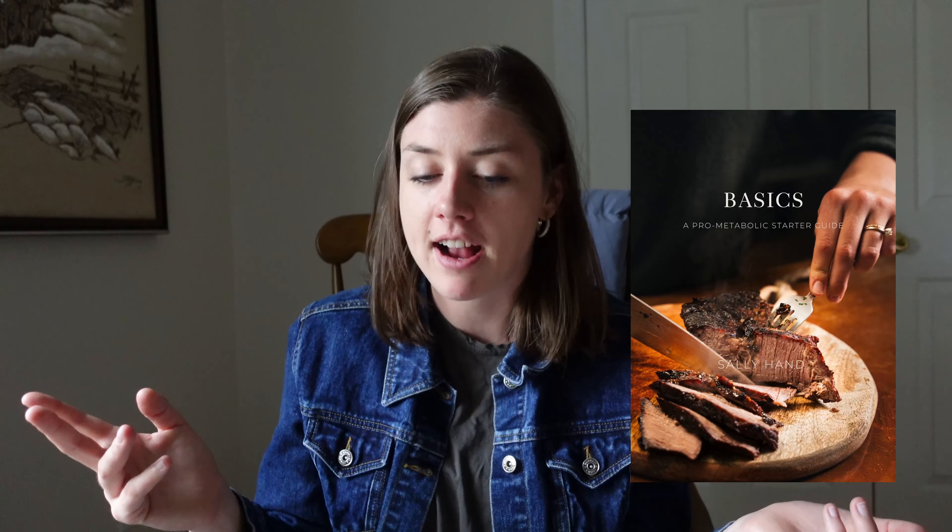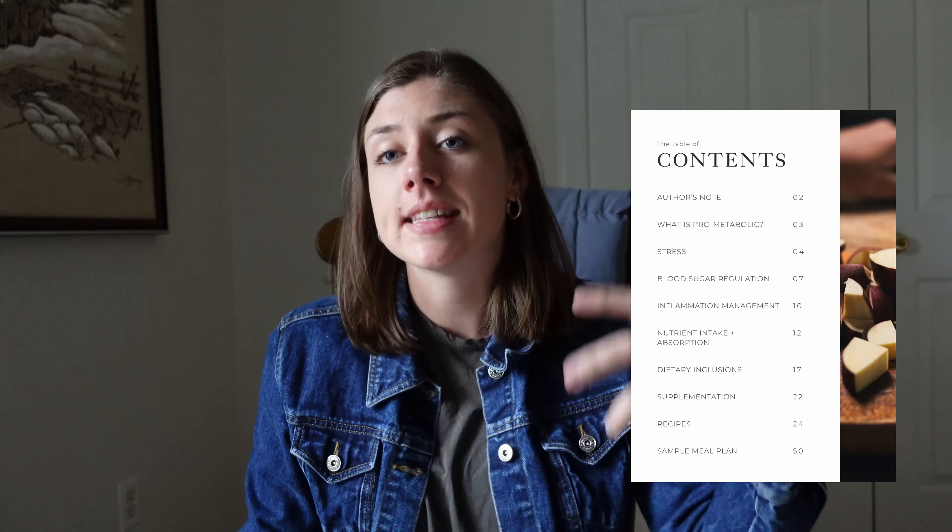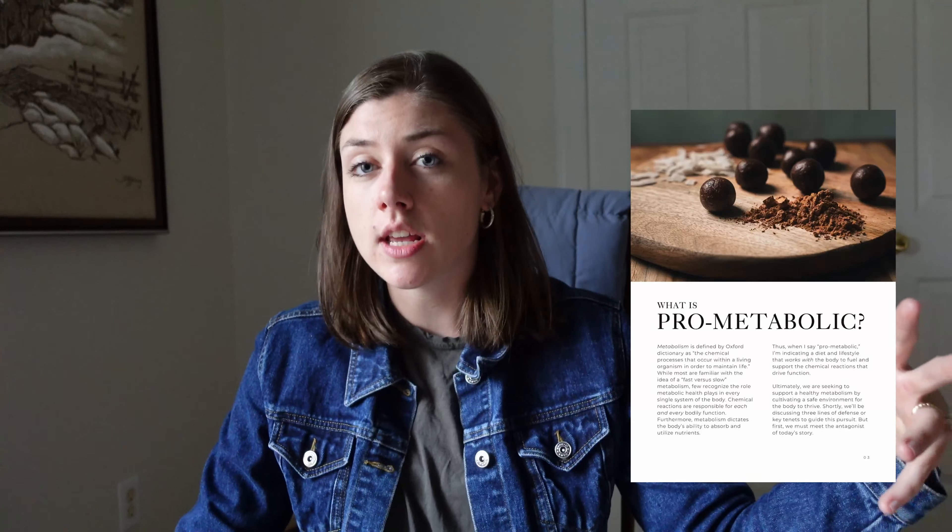Let's dive into the starter guide. My starter guide is called Basics: A Pro Metabolic Starter Guide, and it is designed to provide a comprehensive step-by-step guide to a pro metabolic lifestyle — whether you are just starting out, or whether you've been collecting information for a long time but really want some new inspiration when it comes to recipes and meal planning, or you just want everything in one place. This is for you.